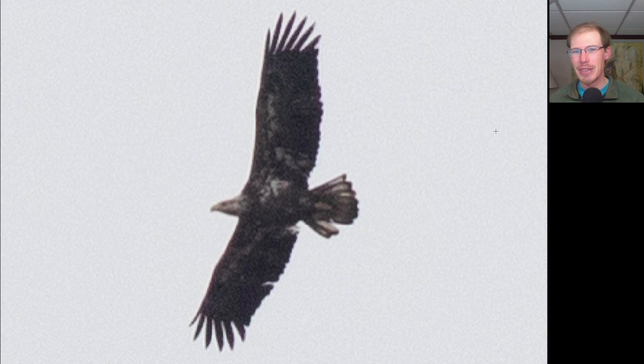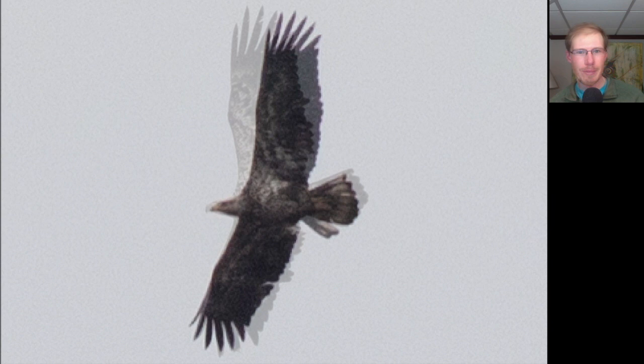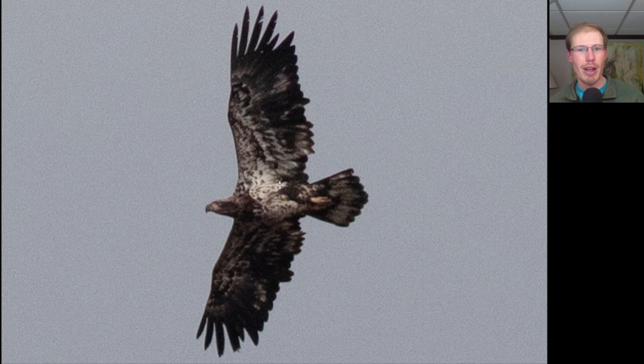I hope I'm not sounding like a broken record, but we have another large dark raptor with a large whitish head and splotchy white throughout the underwings and body - another immature bald eagle. Let me drill this in: anytime you're seeing a lot of splotchy white throughout the underside of the wings and body, it is an immature bald eagle. When we see immature golden eagles with white underneath, it's always in very clean spots - one in the center of each wing and one at the base of the tail. Golden eagles never look really splotchy white underneath like this immature bald eagle does.